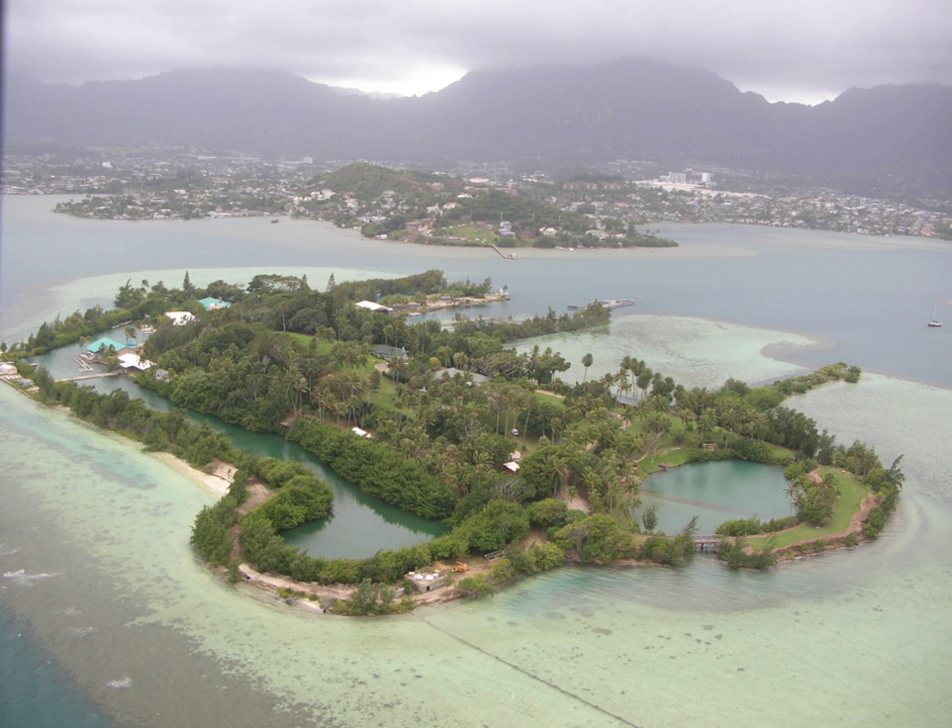Coconut Island is approximately 29 acres, including 6 acres of enclosed lagoons used to keep organisms being studied in captivity. Surrounding it are 64 acres of coral reef, designated by the state of Hawaii as the Hawaii Marine Laboratory Refuge. It is part of the University of Hawaii at Manoa.